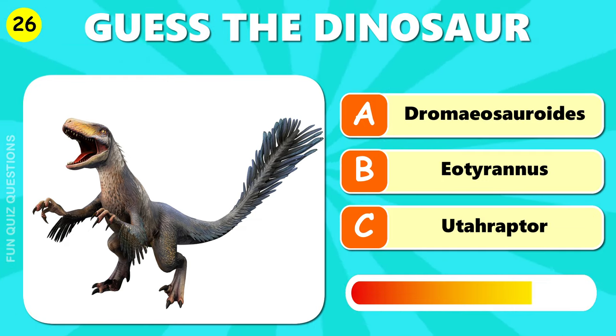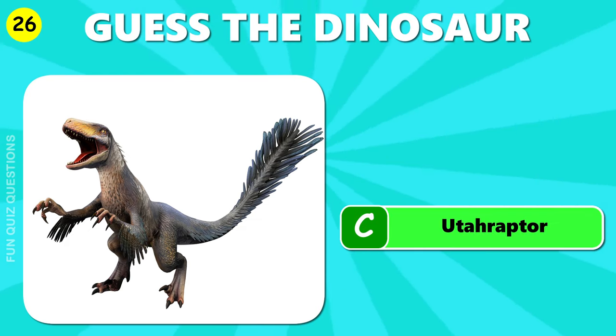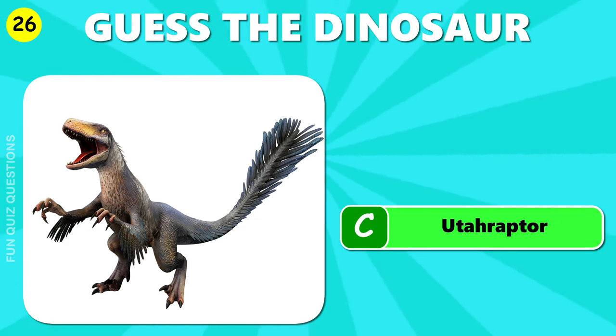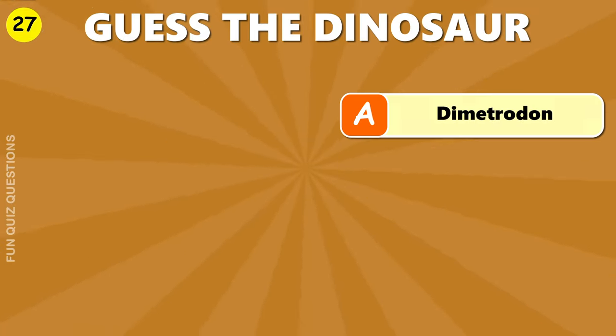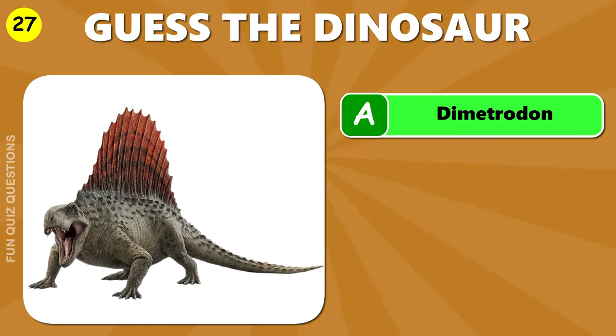What is your guess? C, Utahraptor. C, Protoceratops. A, Dimetrodon.